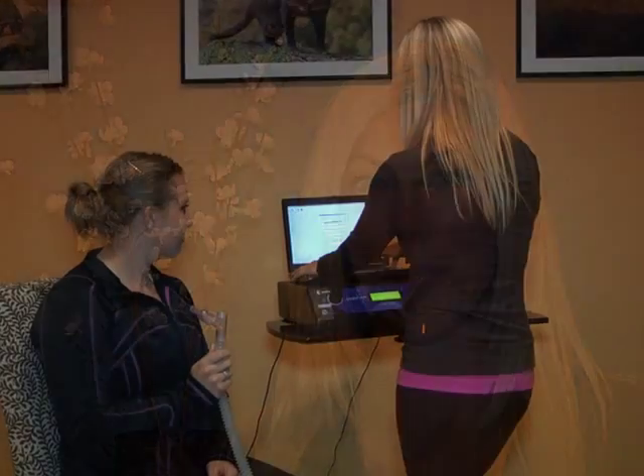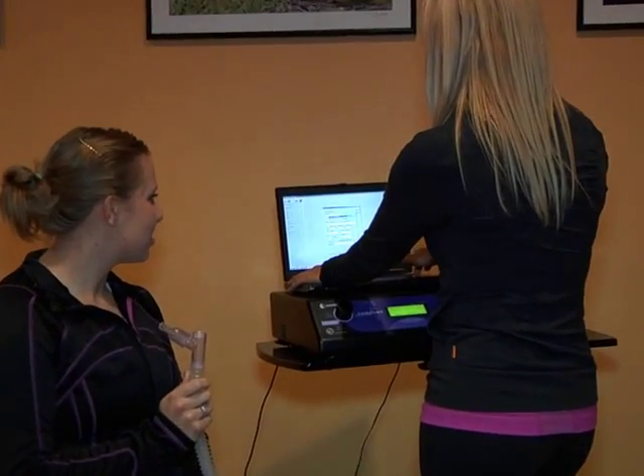Hi, I'm Stoney Eskew, owner of True Metabolism Testing, and I'm here to help you understand how your metabolism and your body works. I've been doing metabolism testing for about five years now, and what I've learned is people can actually turn their body into a fat-burning machine.